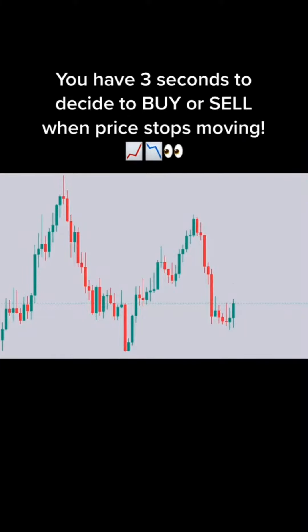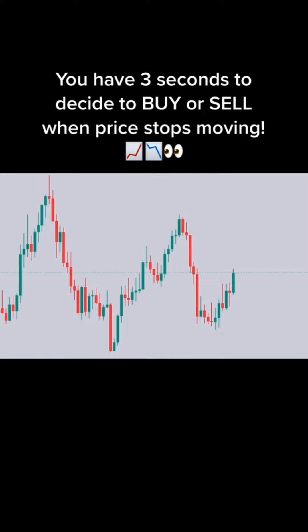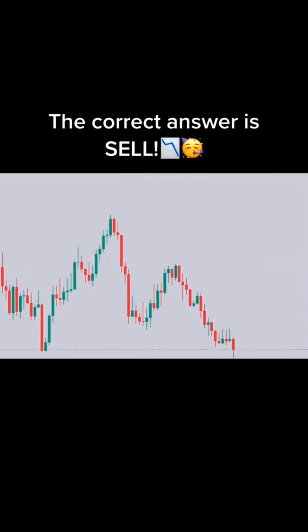Let's play Guess Which Way. You have 3 seconds to decide to buy or sell when price stops moving. Ready? 3, 2, 1. Buy or sell? The correct answer is sell.